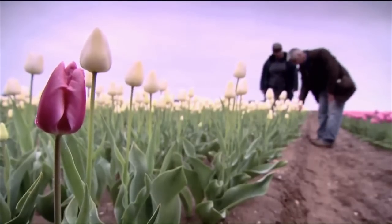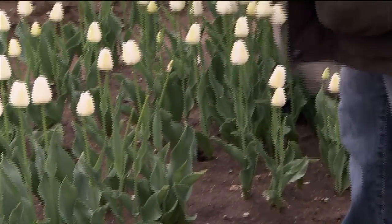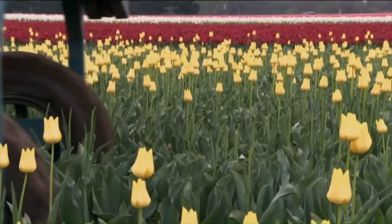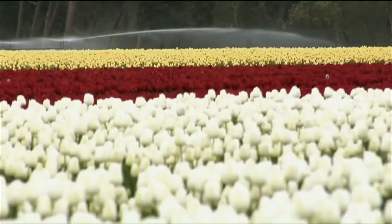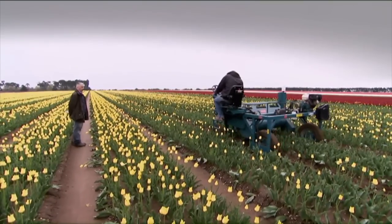Why? That way all of the energy from that green leaf goes back down into the bulb to produce a far better, stronger bulb for us to use in the glasshouses to produce a better flower. By bulking up the bulbs outdoors for an extra year, Mark Eves can guarantee the consistent quality of flower supermarkets demand, and his tulips will flower for years on end, when our garden varieties often fade away.